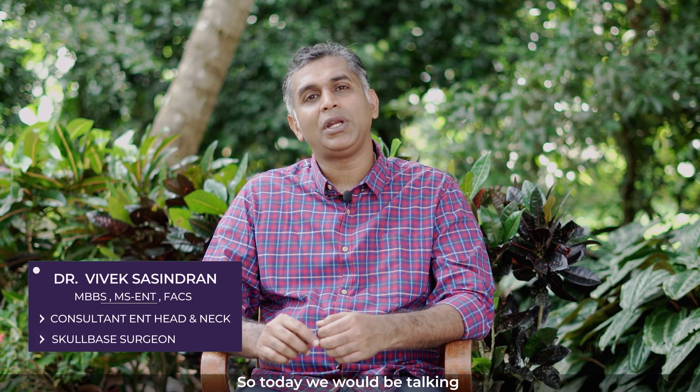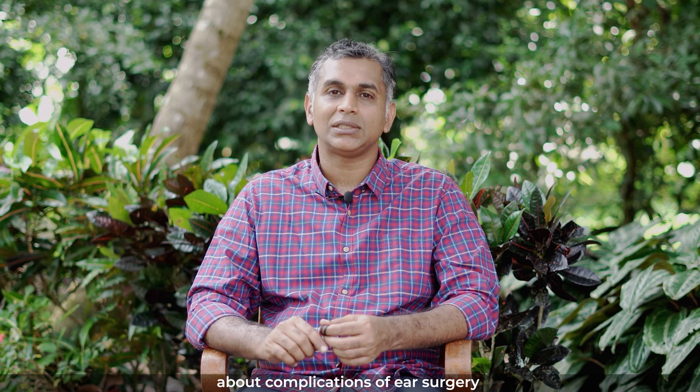Hi, myself Dr. Viveksha Sindaran. Today we would be talking about complications of ear surgery.